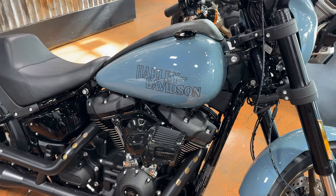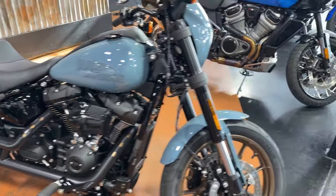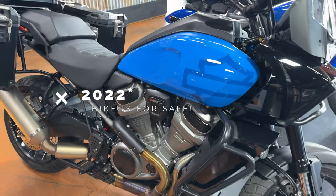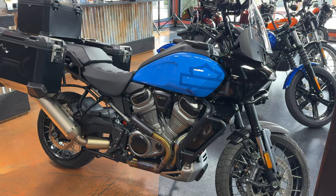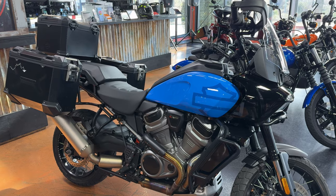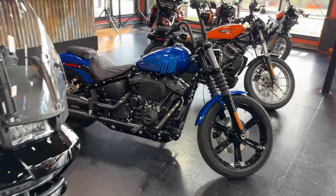Next up is the 2024 Low Rider S, which also comes with the 117. Then we've got a Pan America — 2022 or 2023, either way nothing has changed on it. We've sold every new Pan America we have, so this is one I found for the video. I should mention the weight we're going to use is without the saddlebags.